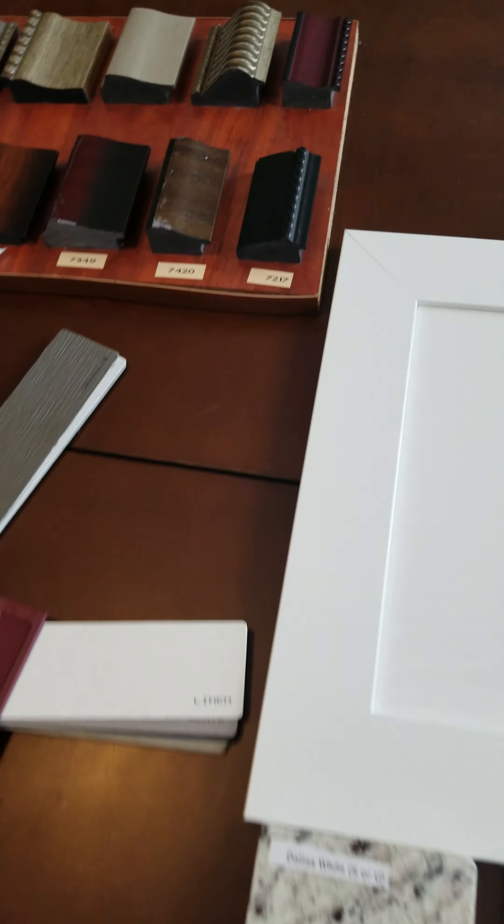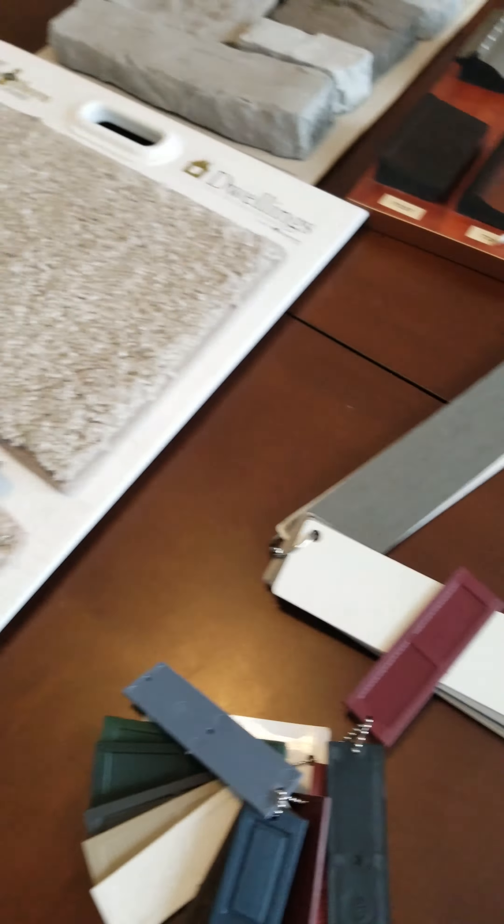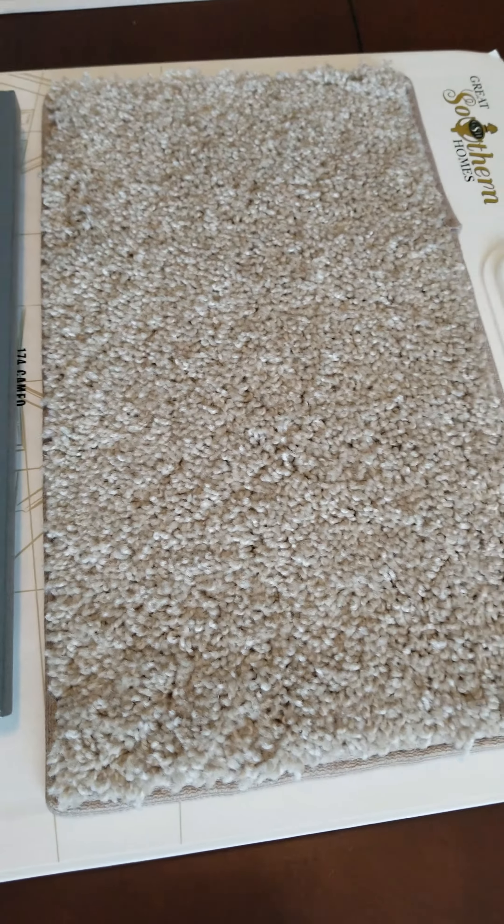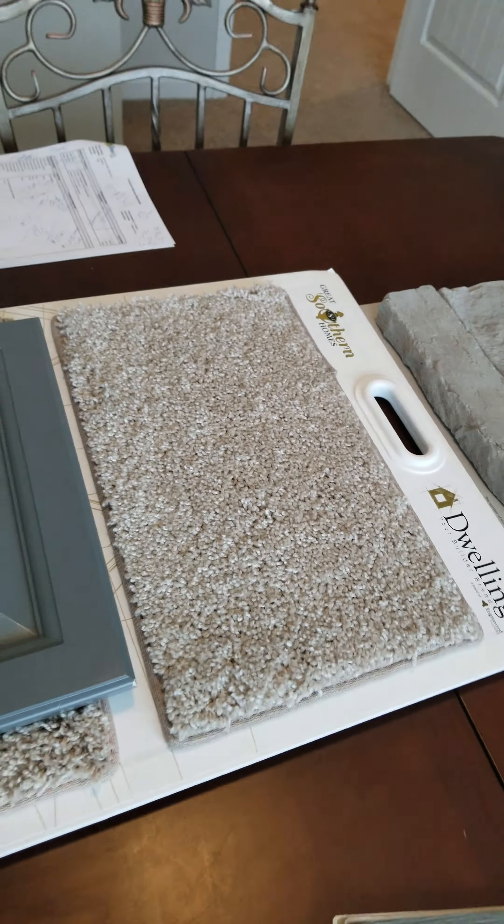The mirror frame is 7217, which is the black. The carpet is Cameo — 174 Cameo. It's a light color beige.